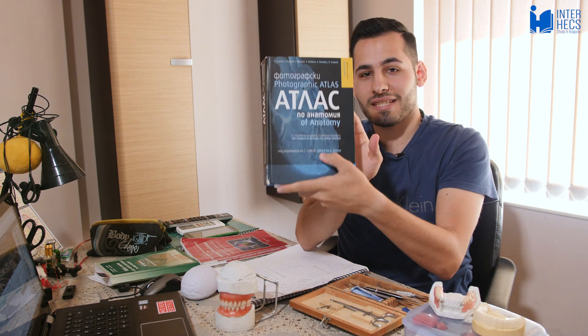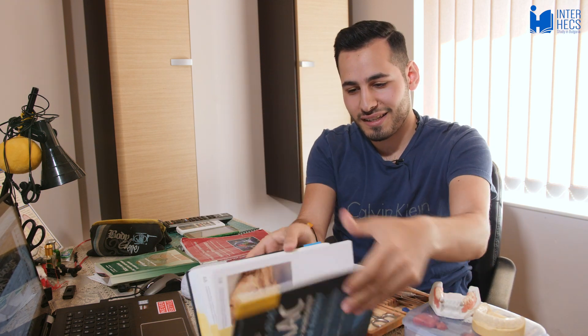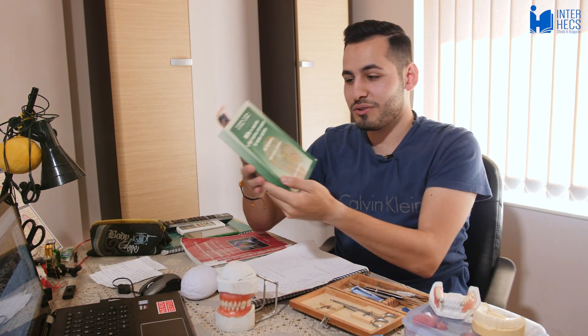What I used to study for anatomy is this book the uni gave us — the Atlas. It contains everything you need; it's a fat book. For the MCQs you're going to want to use the uni question book, because the same questions are going to come from that book.